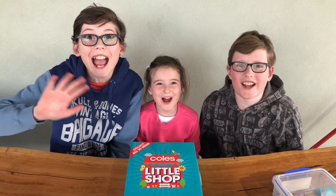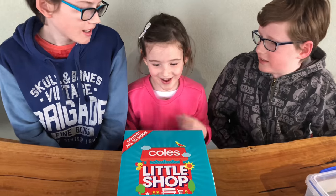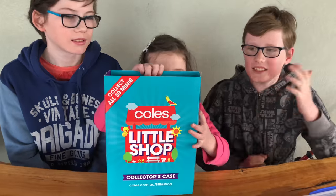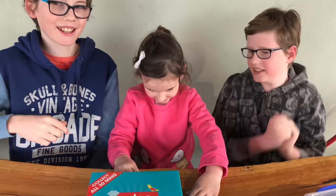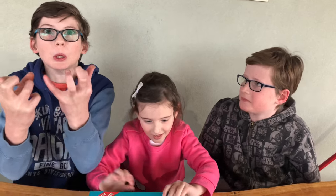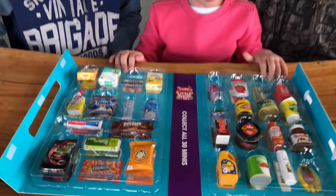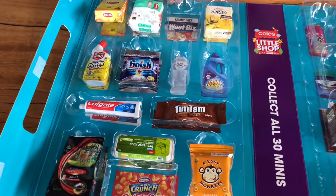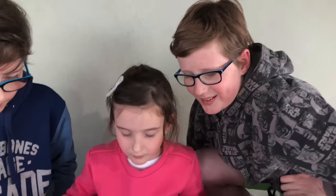Hi guys, so what are we doing today? We've got some more of the mini Coles collectibles to open. We're trying so hard to get the whole set. Look how many we've got already — and this is how much we're in. We're still missing some, but we have a container of spares.